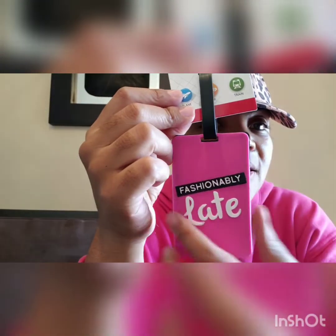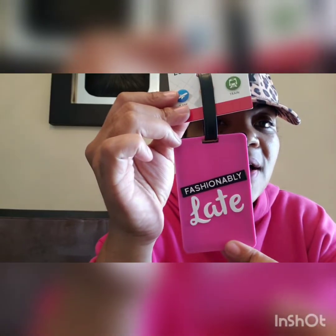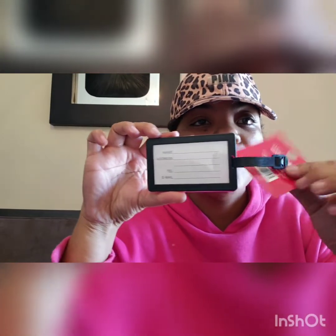The next thing I picked up — I saw my girl Sassy from Sassy's Corner doing a live and I think she showed this — is this luggage tag. It says 'fashionably late,' and that is me in a nutshell. It has that hot pink 'fashionably late' design, just really cute. It even matches my sweatshirt. That was a buck, and on the other side you put your information if you're traveling. Super cute, got one of those.